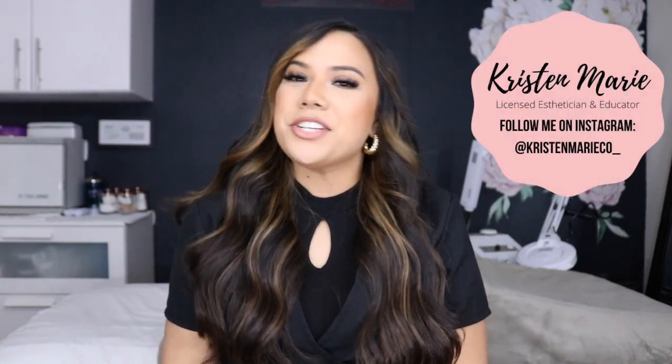Hey there beauties! It's your girl Kristen here. I'm a licensed esthetician, an educator, mentor, YouTuber, and a mom.